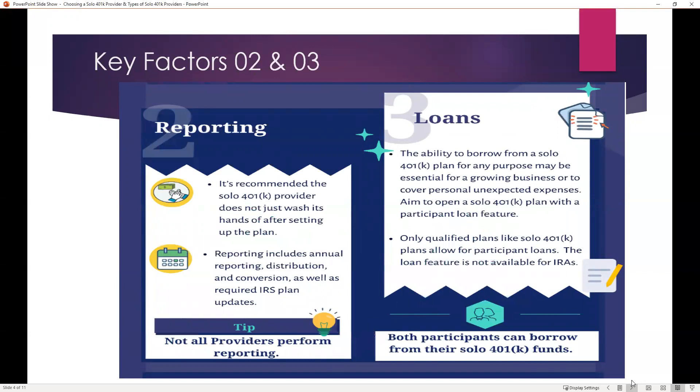A couple more important key factors are reporting and loans. With reporting, you want to make sure that the provider will be there for you and won't simply wash its hands after setting up the plan. Reporting can include annual reporting like a 5500-EZ, distribution or conversion reporting handled under 1099-R, as well as required IRS plan updates — both major and minor. Not all providers are going to perform that reporting, so that's a very important consideration, so you don't have to track down a tax advisor to make sure it's done correctly.